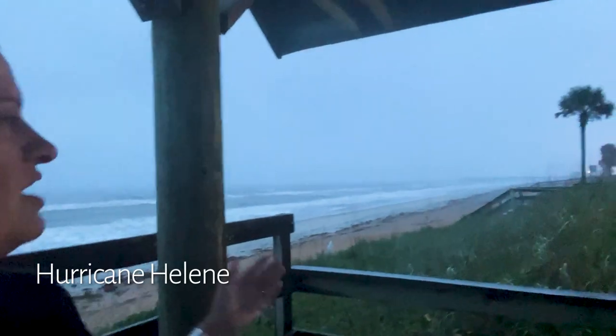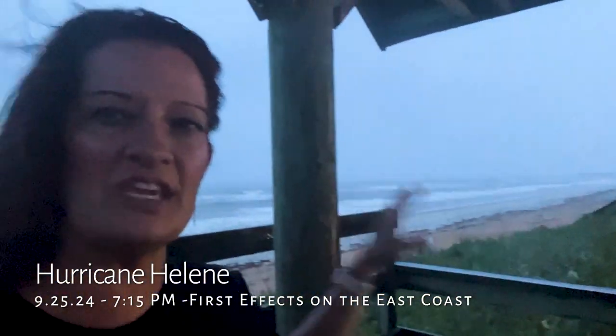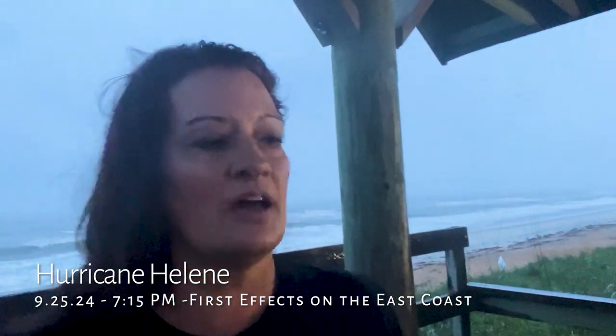What we're seeing right now is the first rain bands of Hurricane Helene down here at Flagler Beach. We're on the East Coast and we're supposed to be getting three-foot storm surges tomorrow with Hurricane Helene. I just wanted to come on here and show you how far-reaching this storm is, because we are all the way on the East Coast on the Northeast part of Florida and we're already seeing the rain bands.